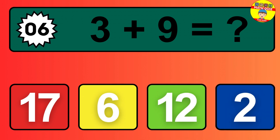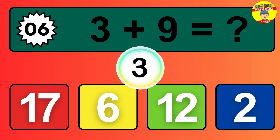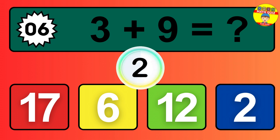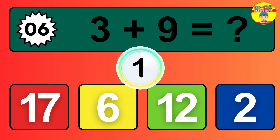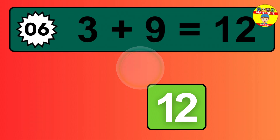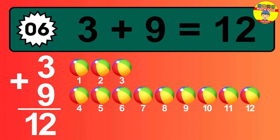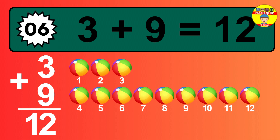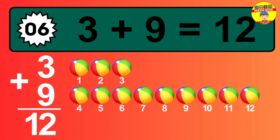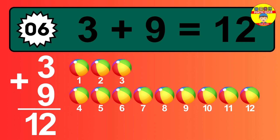Question 6. 3 plus 9 equals what? 1, 2, 3, 4, 5, 6, 7, 8, 9, 10, 11, 12.